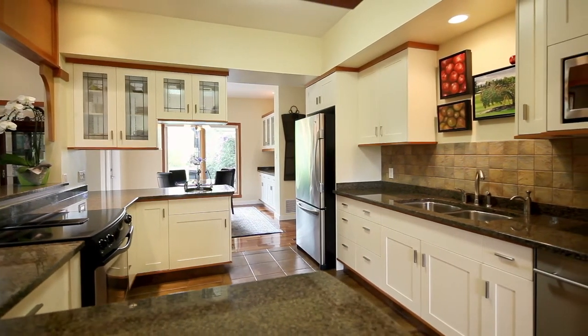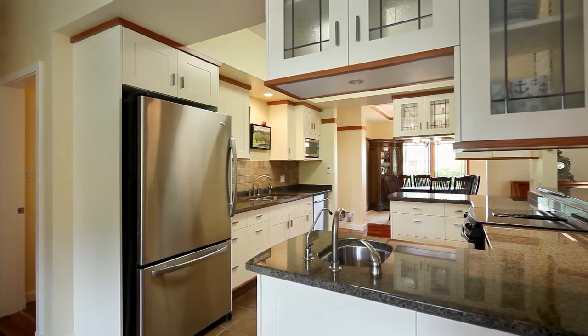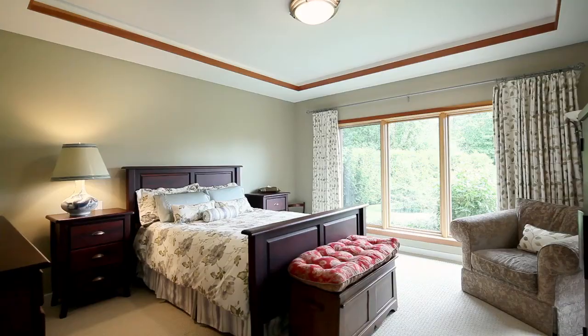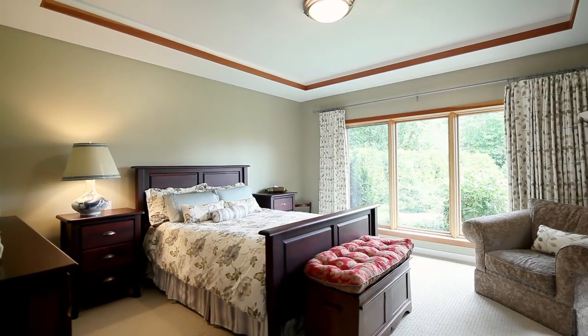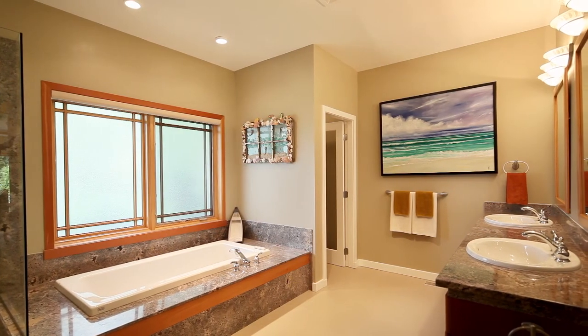The gourmet kitchen is appointed with top-of-the-line appliances and features chic granite counters and fir cabinetry. The master retreat captures stunning views and features a spacious walk-in closet and spa-like ensuite.